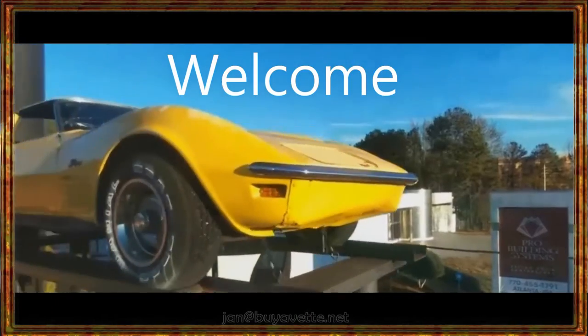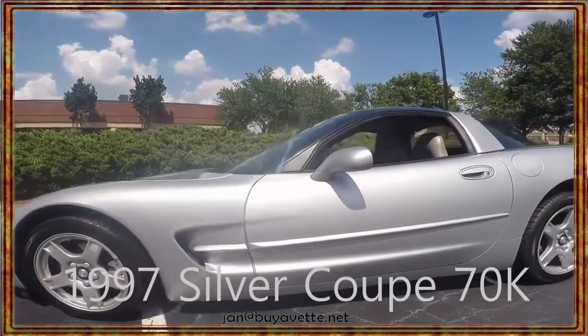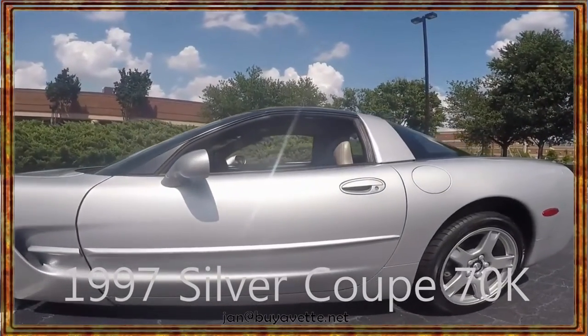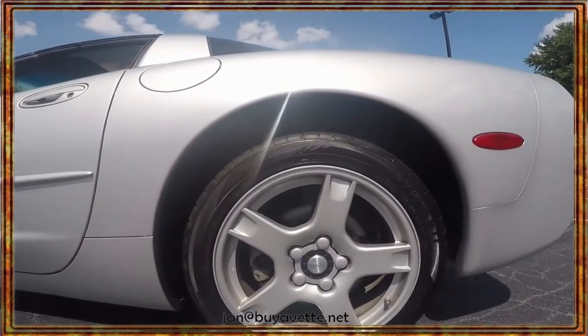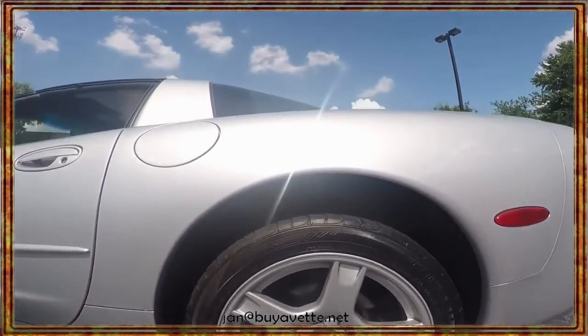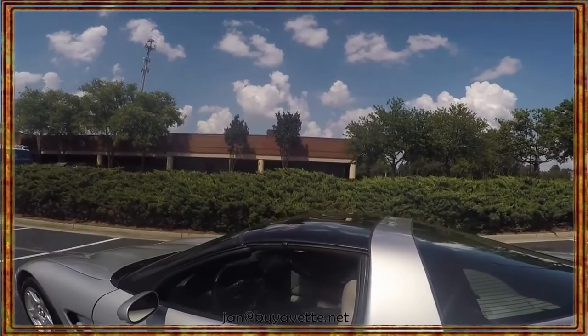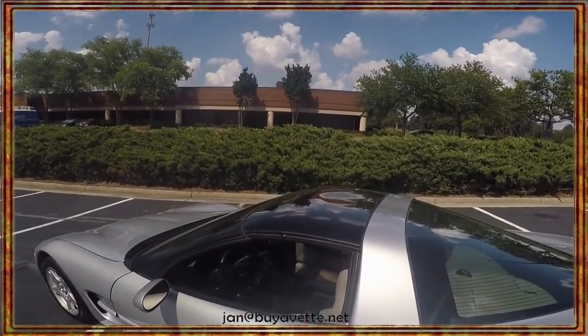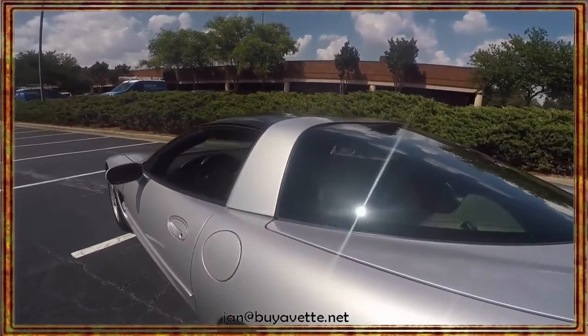Hey and welcome to BioVeth.net. This is Jan Herrnstad and today I'd like to show you a 1997 Silver Coupe with 70,000 miles. It is an automatic transmission, has a beautiful glass top, has the grey interior and is in overall very nice condition.